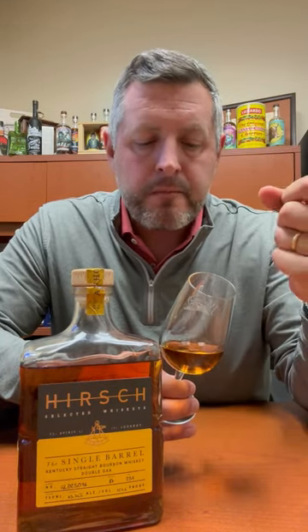Barrel strength, double oaked, 127.5 proof, but it's got that nice, delicious caramel toffee on the mid-palate. Then you get a little bit more leather and oak spice on the finish. This is a delicious single barrel whiskey, and I'm so glad we've got Hirsch Single Barrel back in the house. Cheers.